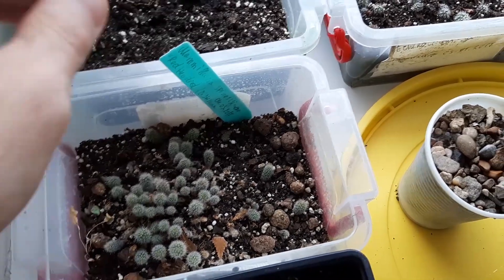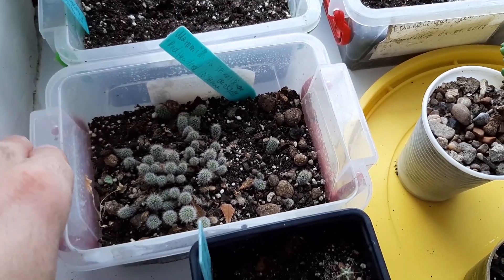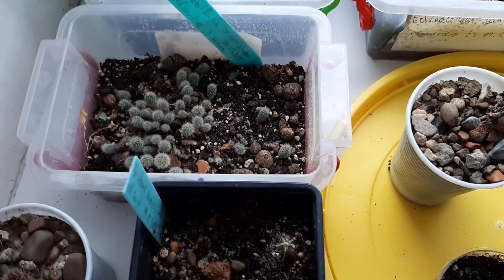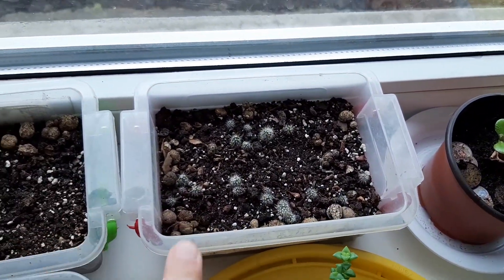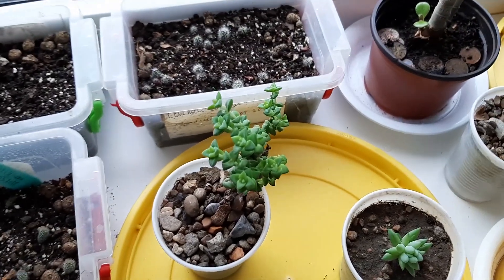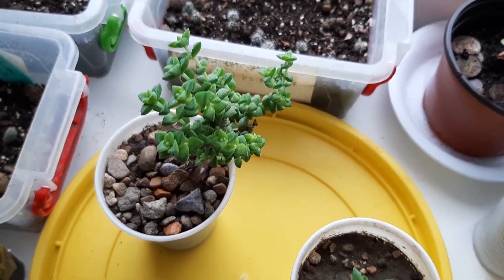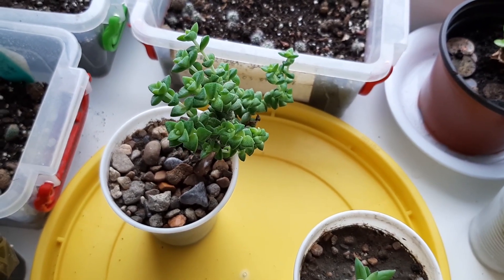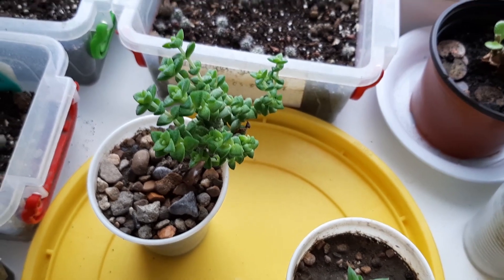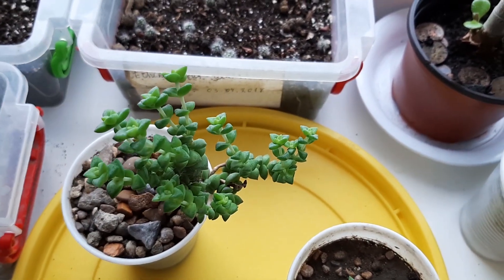And as you can see, this is Mammillaria spinosissima red-headed Irishman. And Echinocereus gentryi — this is such a beautiful succulent, it grew so much. So beautiful. I got it from a friend — I mean a subscriber, who is a friend too. It's a very beautiful plant, grew so nice.